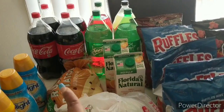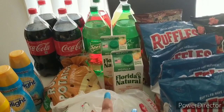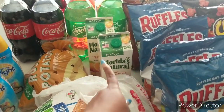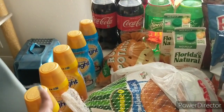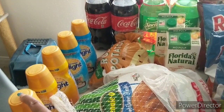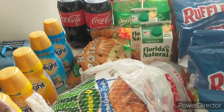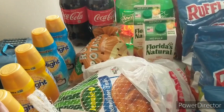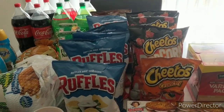I did a total of six transactions between Albertsons and Vons. By the way, the Florida's Natural and International Delight are on the same Just for You coupon with a limit of four, so be mindful of that if you want to repeat these deals. I also have 12 bags of chips.